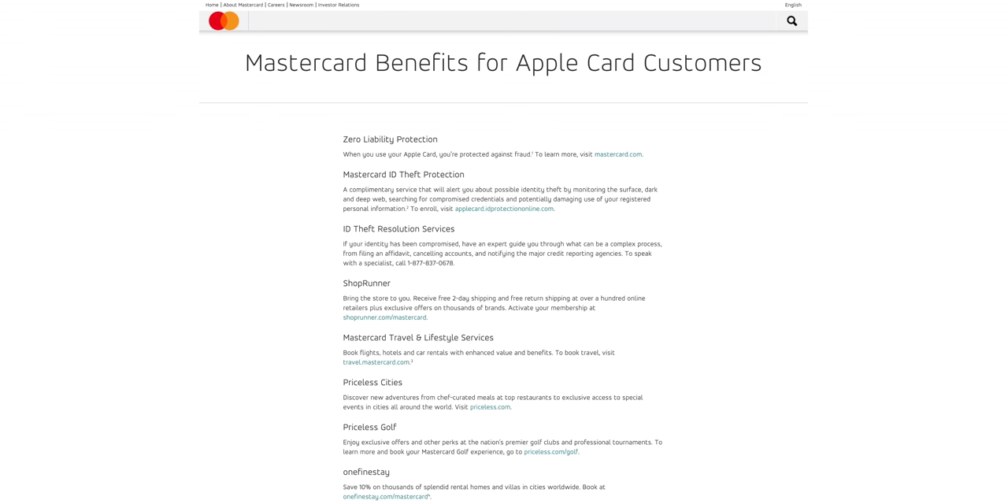Since MasterCard has partnered with Apple on the Apple Card, you also get MasterCard benefits. The benefits are actually pretty simple and nothing too amazing — you get theft protection, theft resolution services, ShopRunner, MasterCard travel and lifestyle services, Priceless Cities, Priceless Golf, and One Fine Stay. So if you're looking for a card with strong benefits, the Apple Card is definitely not going to be for you. It offers a lot less in terms of benefits and cash back than pretty much any other card out there.